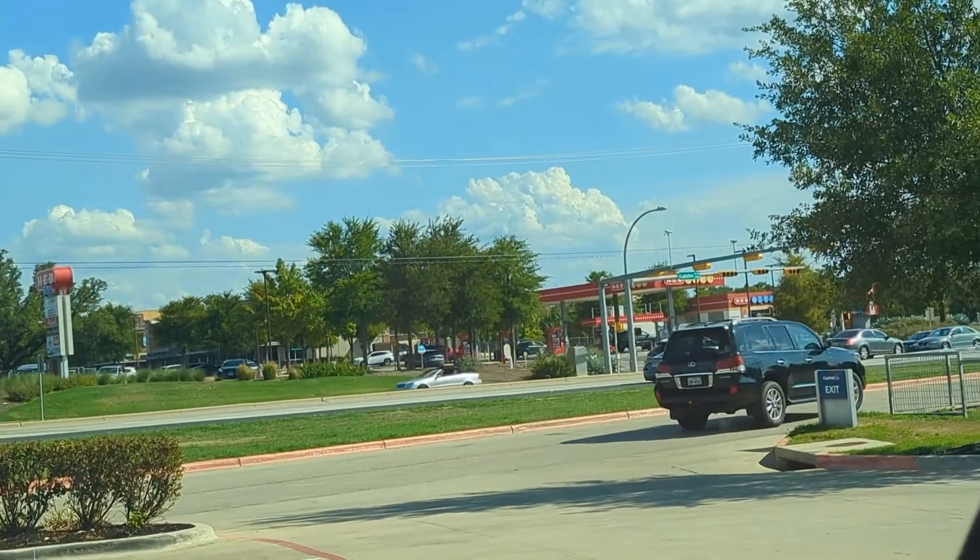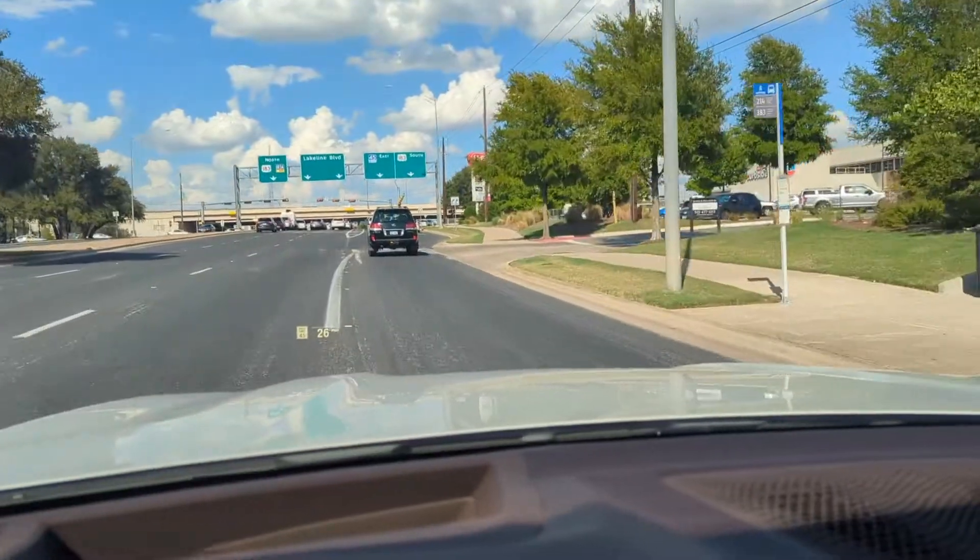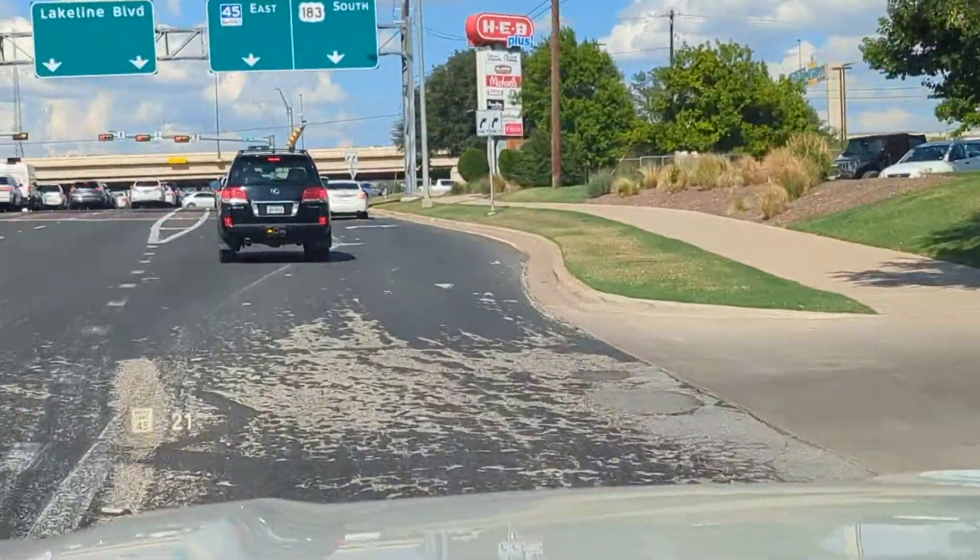And there she goes. Hope the new owner likes it, takes care of it, and enjoys it as much as we did. Bye-bye Lexi — enjoy your new home.